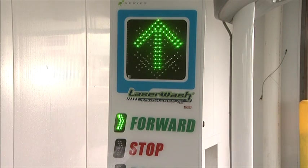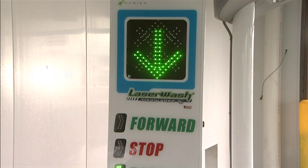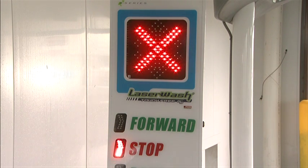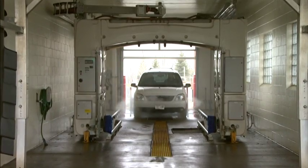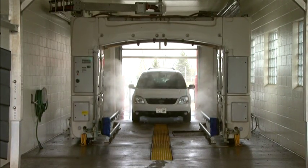Bright, easy-to-read LED in-bay and service confirmation signs are standard on the LaserWash G5S series. The Mark VII incandescent signs appear on the exterior of the gantry and are not visible to the driver inside the bay.